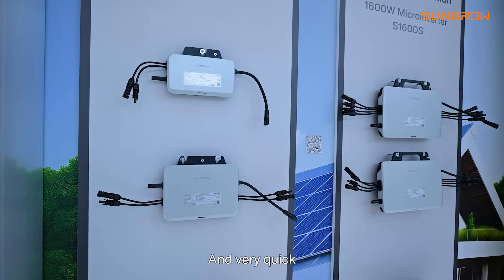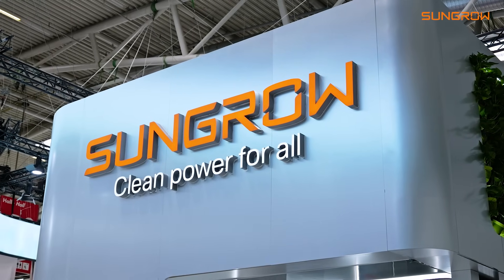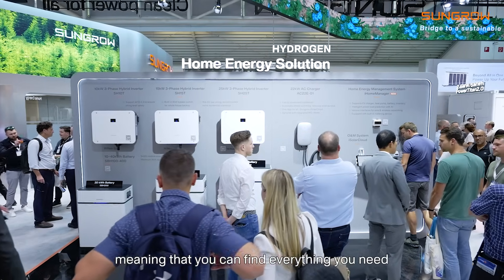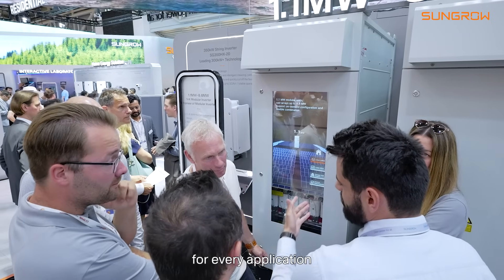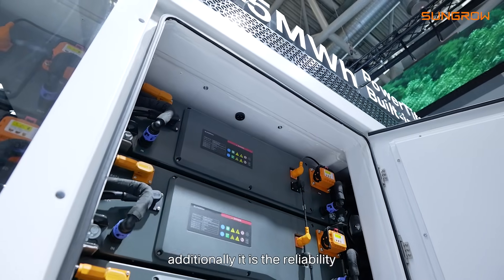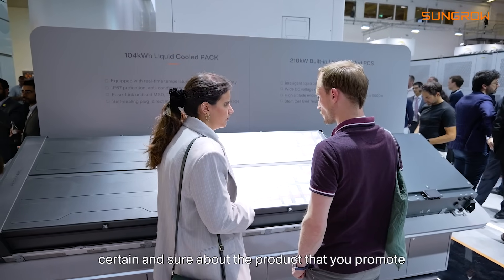Very well put together and very clean. It's really good. First time seeing the micro-inverter. SunGrow as a whole — very, very strong brand presence. Talking about SunGrow's products, what do you like most about them? First of all, the full portfolio, meaning that you can find everything you need for every application that is out there. Additionally, it is the reliability, so you can feel certain and sure about the product that you promote, also after sales. So this is a good combination. Thanks, take care.